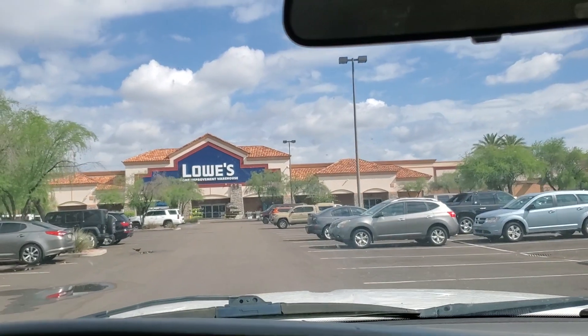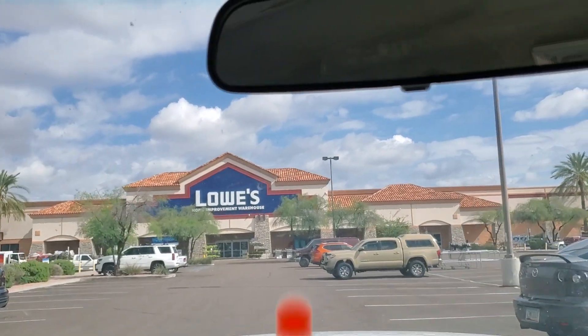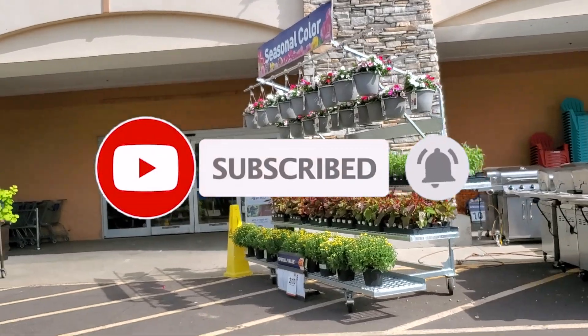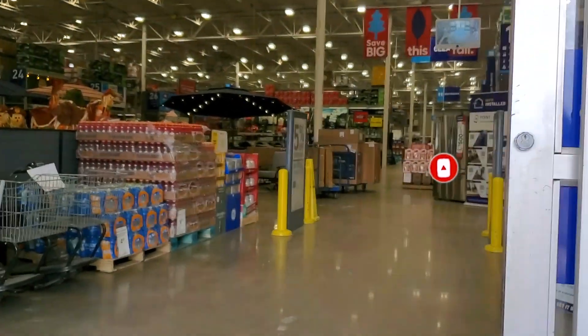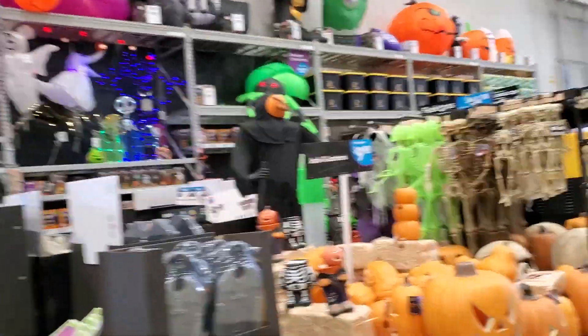Welcome back to another video. Today we're shopping at Lowe's looking at the best Labor Day deals. Don't forget to help out the channel by subscribing, hitting the like and bell icon so we can buy more tools and make more review videos — that's the way YouTube promotes the platform.